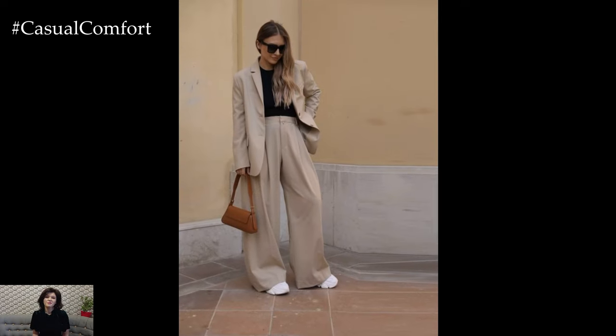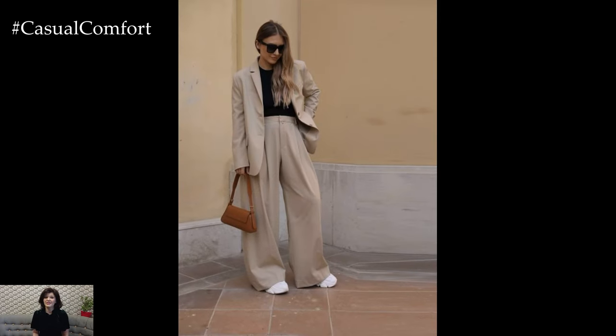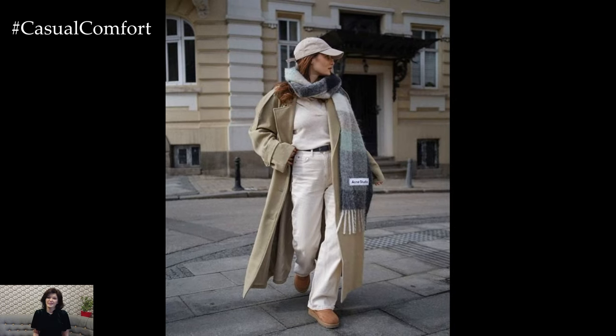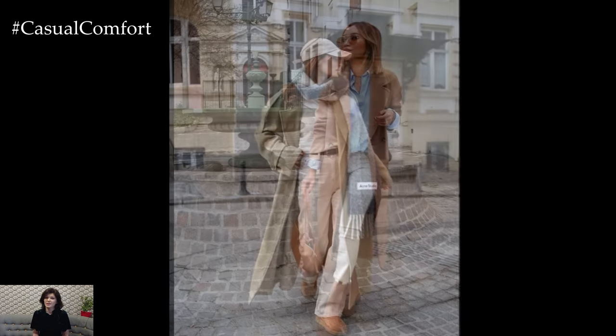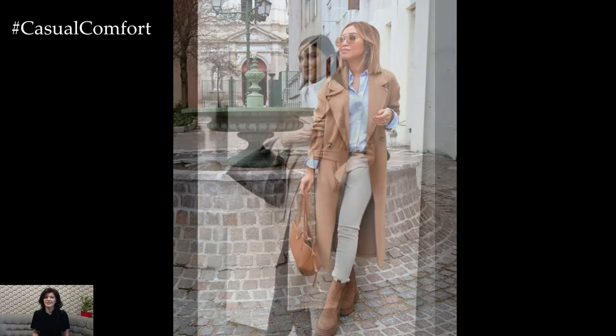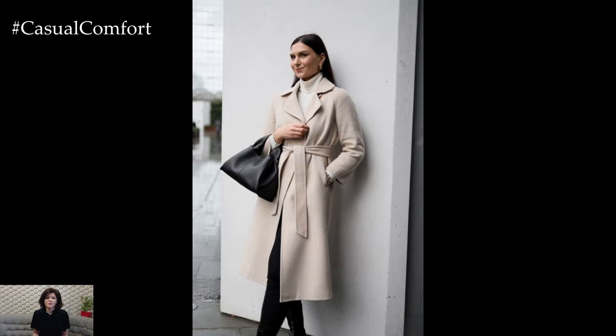When building a spring capsule wardrobe, it's important to consider versatility and compatibility among pieces. Choose items that can be easily mixed and matched to create a variety of outfits for different occasions. Opt for neutral colors and classic silhouettes that can be dressed up or down depending on the occasion.